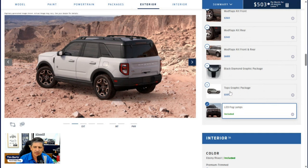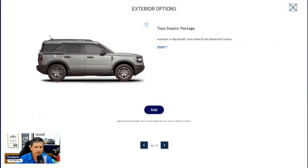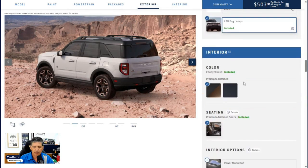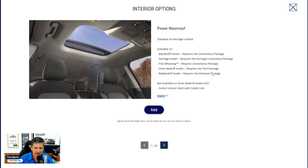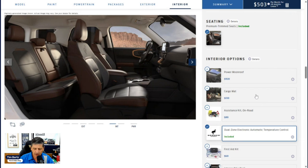The Topographic Graphics Package is $500 and available on the Big Bend, Outer Banks, and Badlands. It appears compatible with the Black Diamond package since there's no stated incompatibility. Moving to interior options — the Power Moon Roof is $920 but requires the Tech Package and is not available with the center console vault. It's controlled from overhead and is a factory-installed option.